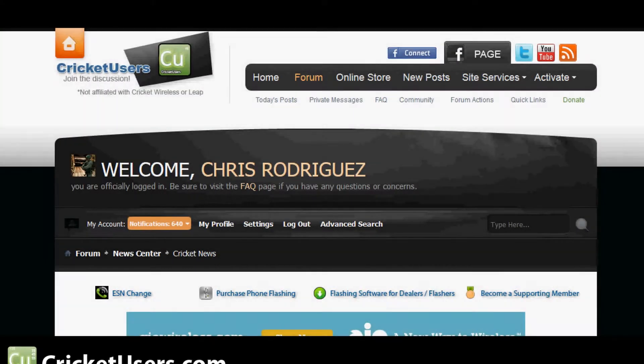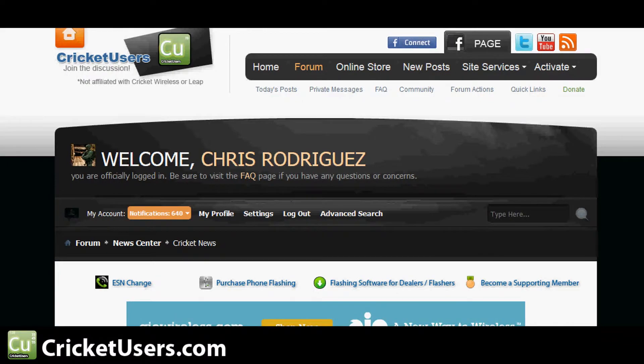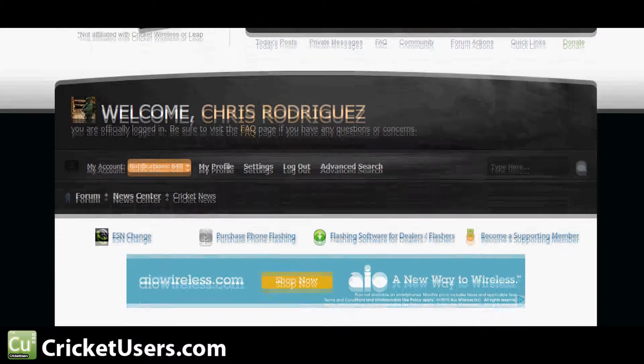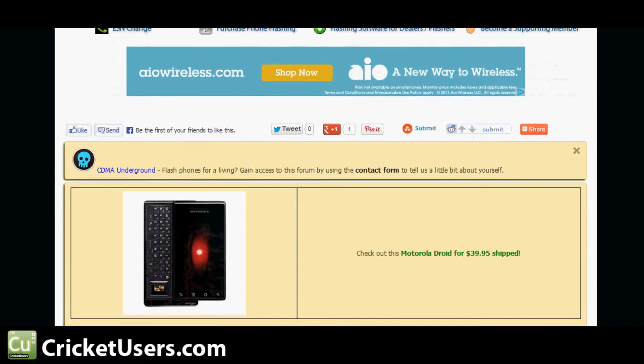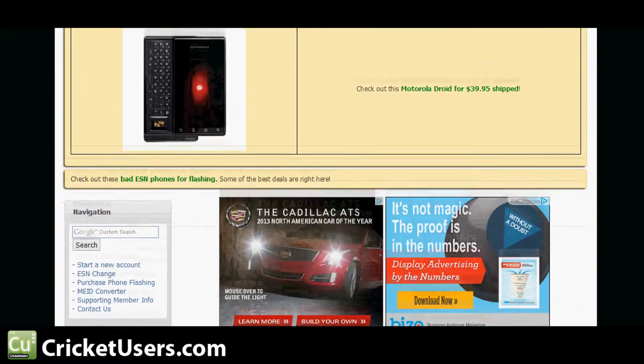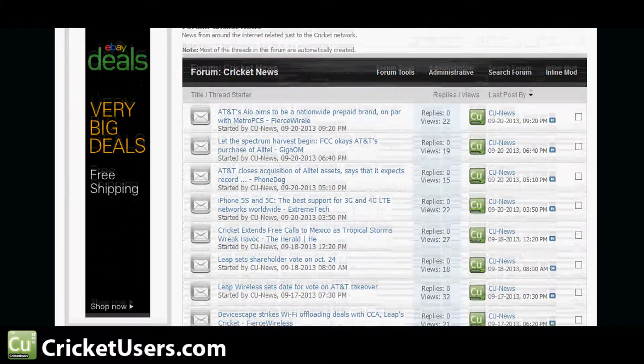Hey guys, this is Chris with Cricutusers.com. Lately I've been looking for indicators that the 5S and 5C would be coming to Cricket Wireless. Basically I have a feed bot that hunts down stories that pertain to Cricket Wireless in some way, and every once in a while it hits gold.